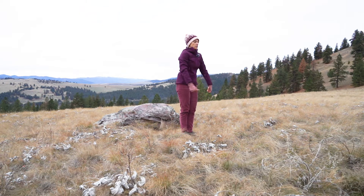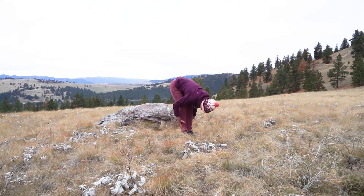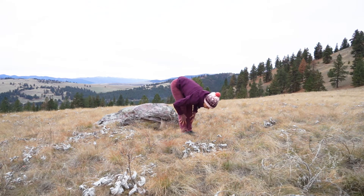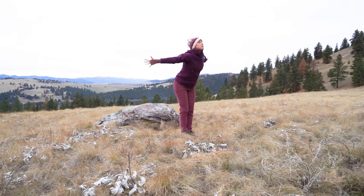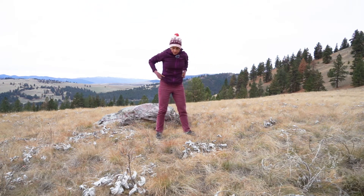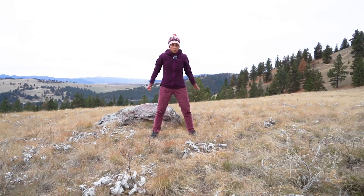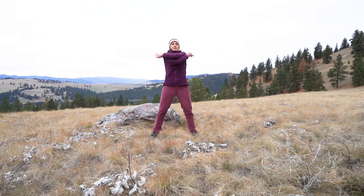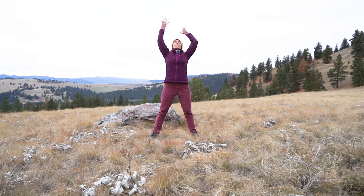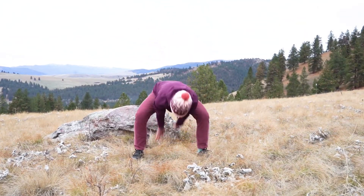Standing sun salutation: inhale arms out and overhead, exhale fold forward, inhale half lift, exhale fold forward, arms out and overhead, hands come to heart center. Breath of joy — not breath of fire, sorry, different beast. With breath of joy we're going to sniff across your arms, sniff open your arms, sniff lift them up, and then exhale out your nose bending your knees. So it's like this — do it with me.